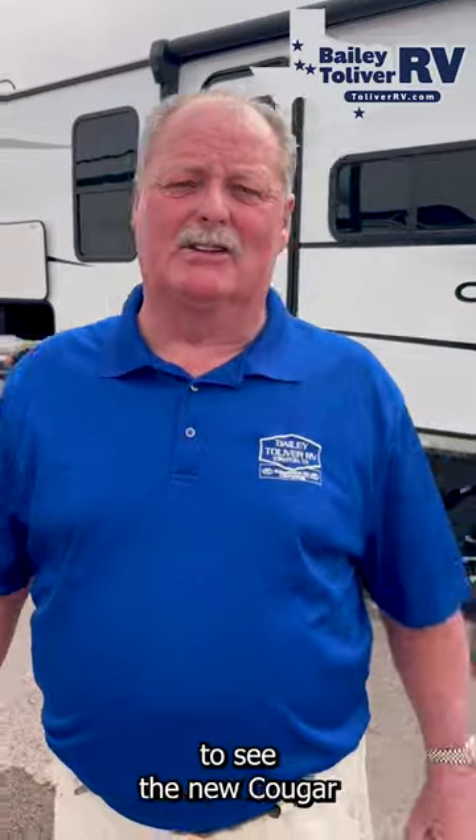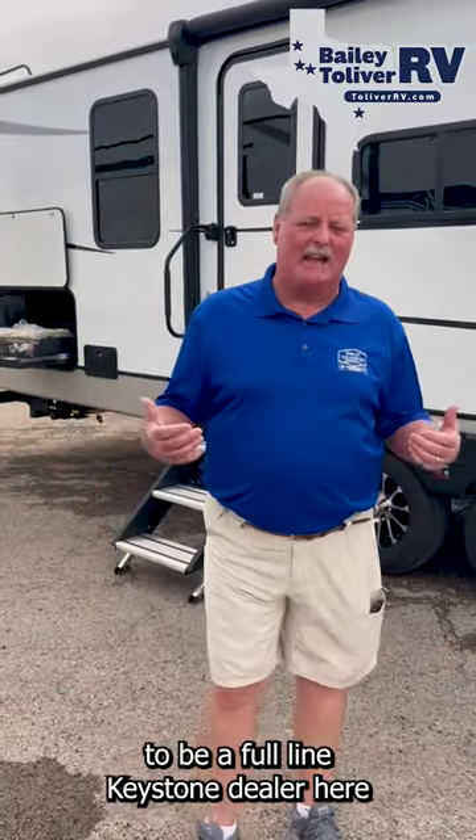Hello everybody, it's R.V. Charlie here at Baby Tolliver RV. I want to invite everybody out to see the new Cougar 30BHF. We're so excited to be a full line Keystone dealer here — we have Montana, Cougar, and more.